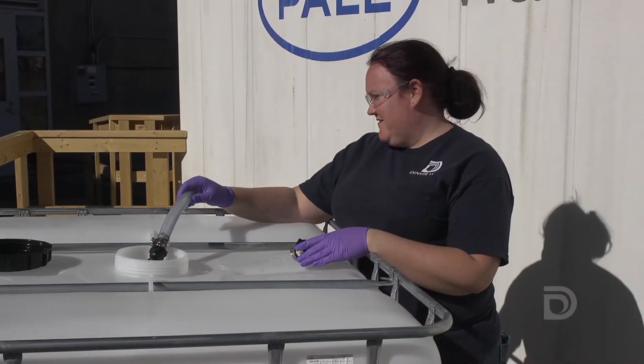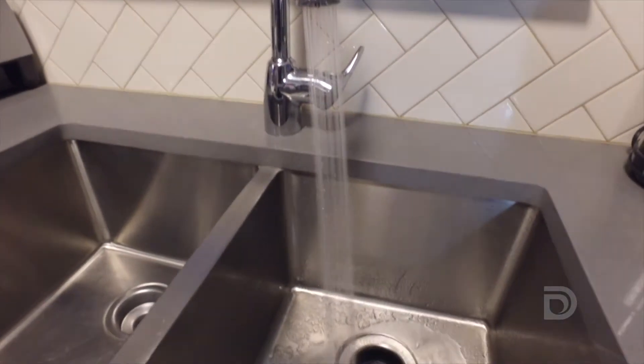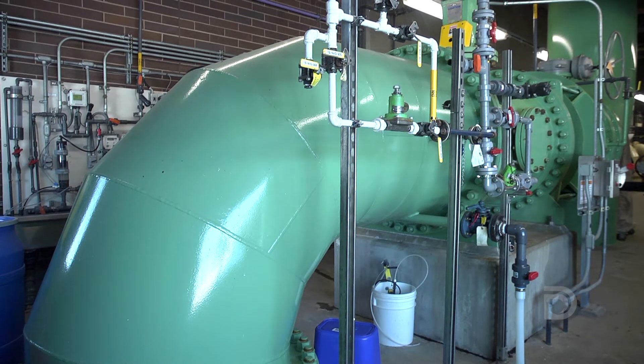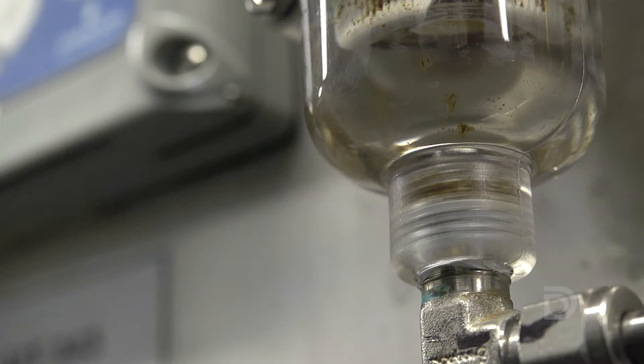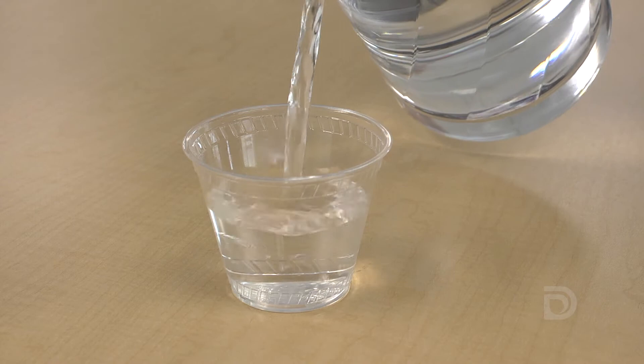The water used in the Pure Water Colorado Advanced Purification Project comes from water that's been used in our homes and has then gone through the wastewater treatment plant. The water is carefully, thoroughly, and repeatedly processed to remove pathogens and pollutants so that it's safe to drink and tastes good.